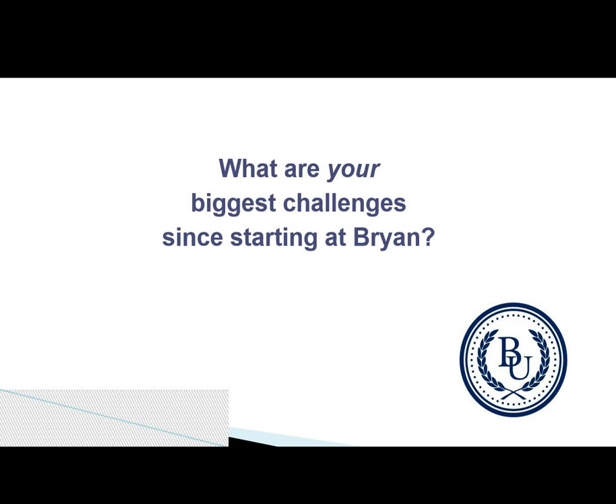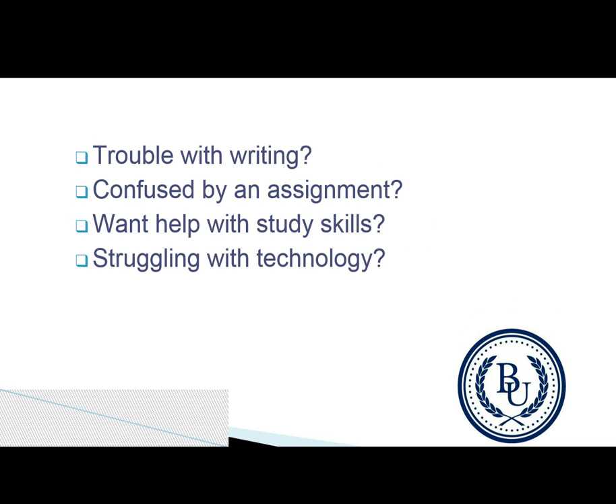Greetings, and welcome to Bryan University's Student Academic Assistance. What are your biggest challenges in starting at Bryan University? Are you having trouble with writing? Are you confused with an assignment? Do you need help with your study skills, or perhaps you're struggling with the technology?